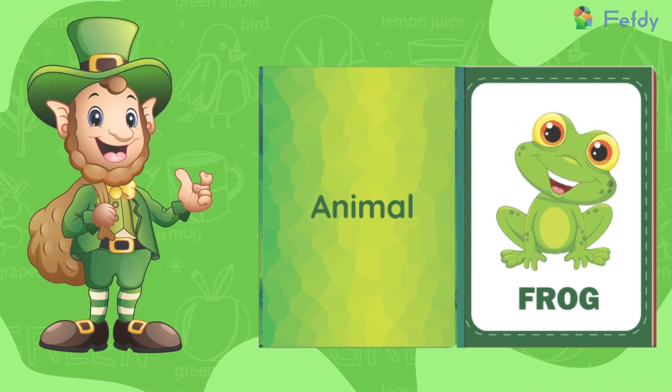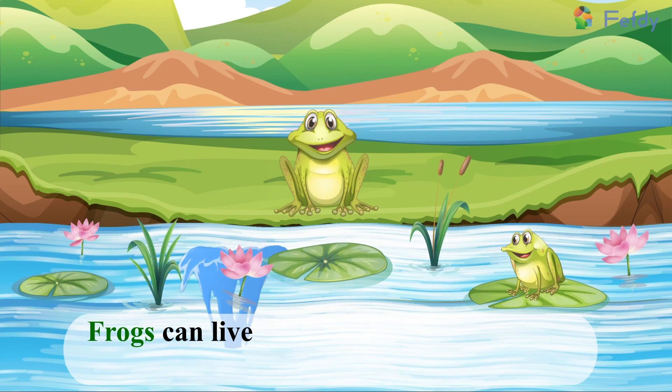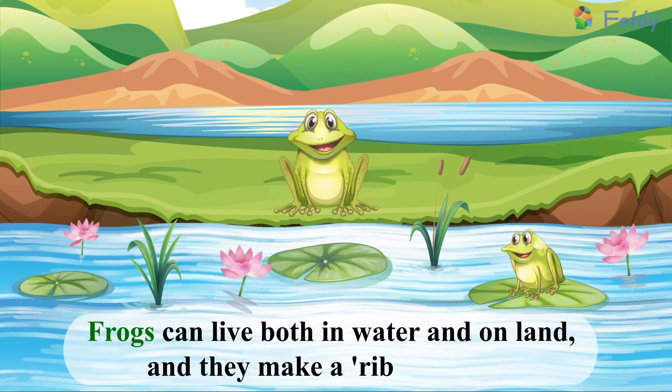Animal: frog. Frogs can live both in water and on land, and they make a rivet, rivet sound.